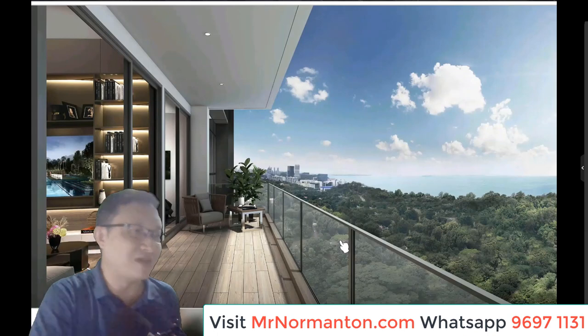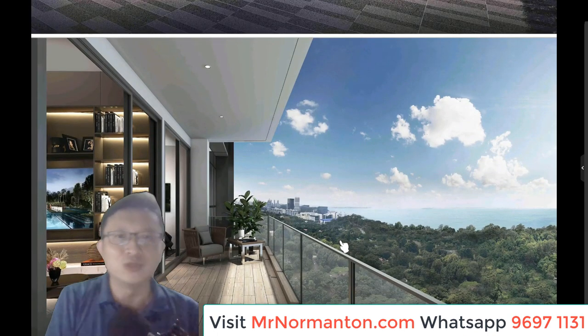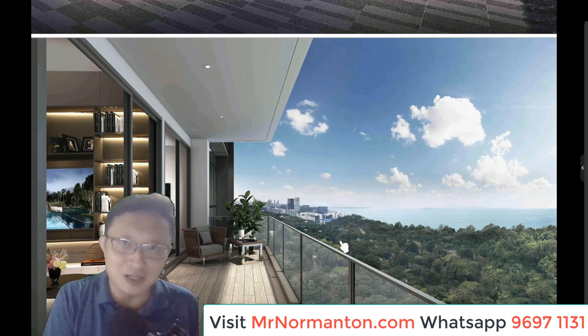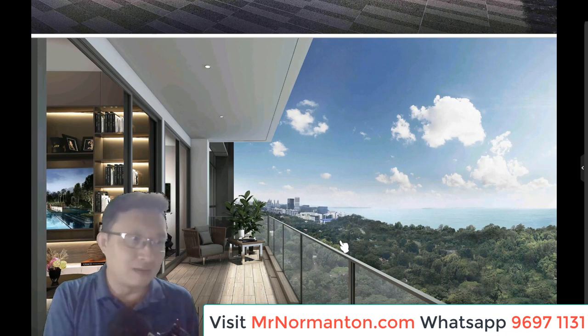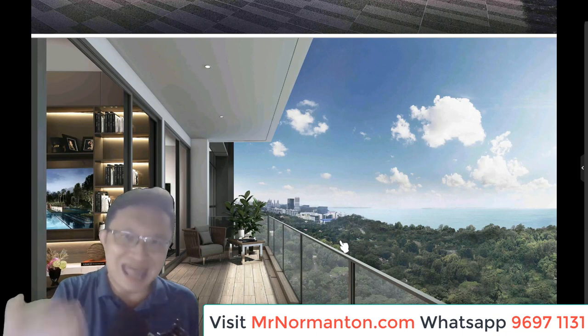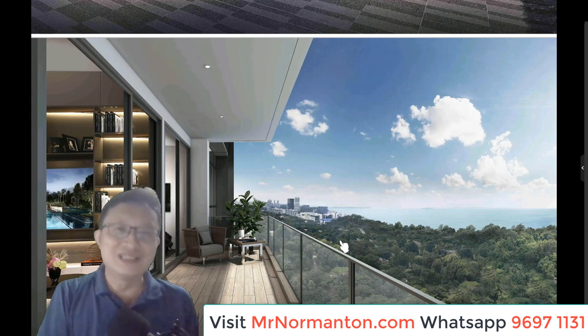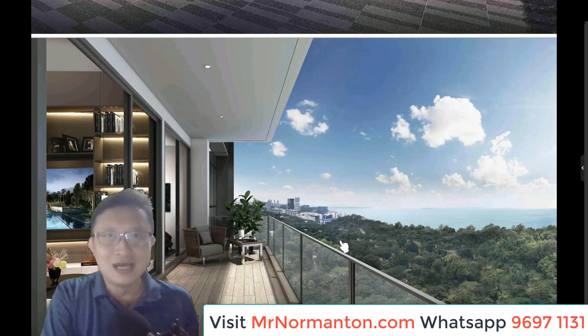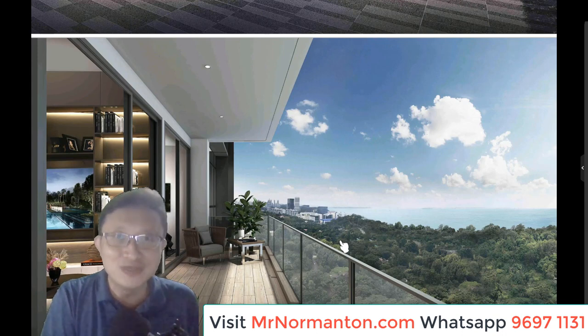This is the view from units facing towards the sea. I look very much forward to sharing more with you about the exciting launch of Nomantan Park, coming up sometime in January 2021. Please reach out to me at 96971131 or visit MrNomantan.com and fill out the form. We're trying our best to reach out to clients, especially if you're looking for an affordable price quantum to enter the market in a very strategic location. Thanks a lot for watching — please feel free to share this video and invite your friends to visit MrNomantan.com.